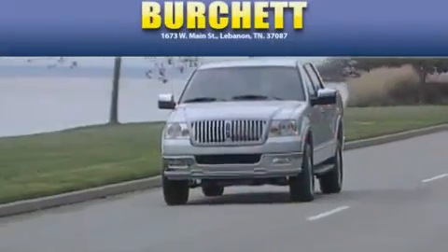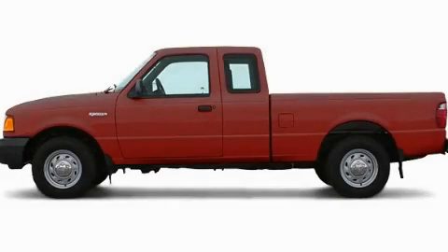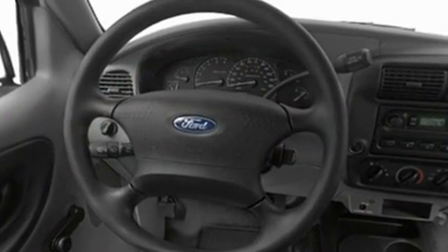Another fine vehicle offered by Burchett Ford Lincoln Mercury. This is a 2003 Ford Ranger, made for the job site, the trail, and the town.